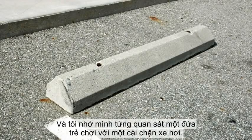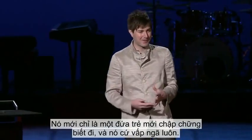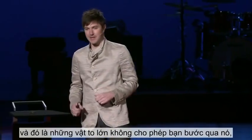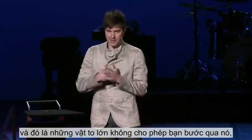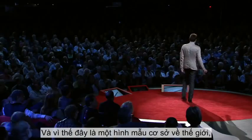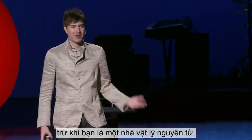It even sounds weird to think about one thing being in two different places at the same time, but you weren't born with this notion — you developed it. I remember watching a kid playing on a car stop. He was just a toddler, and he kept falling over. But playing with that car stop taught him a really valuable lesson: that large things don't let you get right past them, and that they stay in one place.